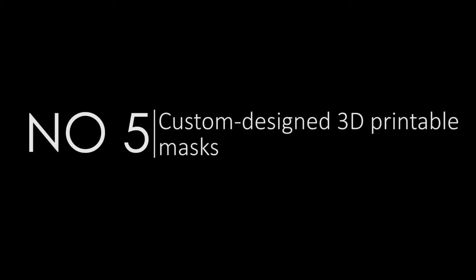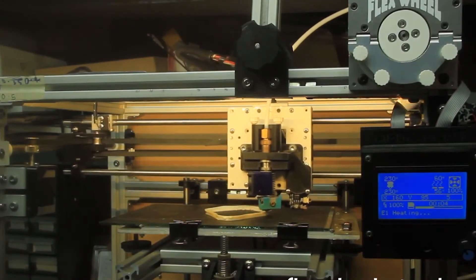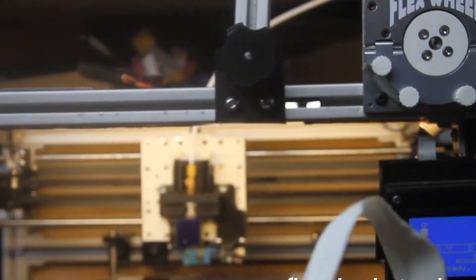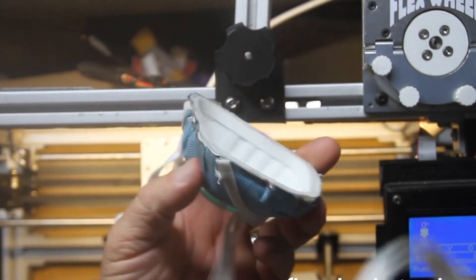Number 5: Custom-designed 3D printable masks. A Toronto-based group of designers has created their own range of custom-fit 3D printable face masks called Luxme Studio. The team has been working on their design for several years prior to the current pandemic.